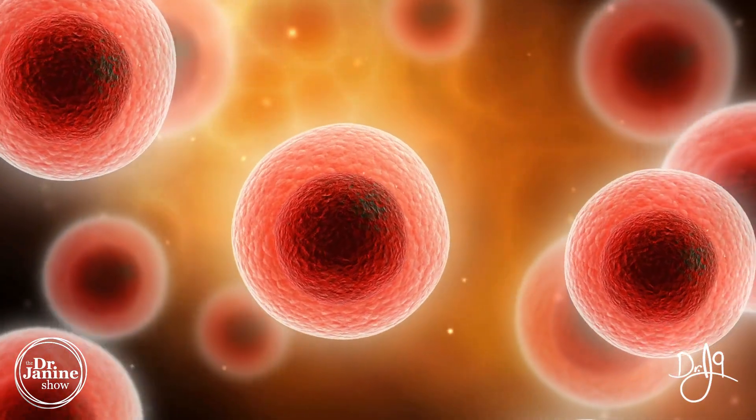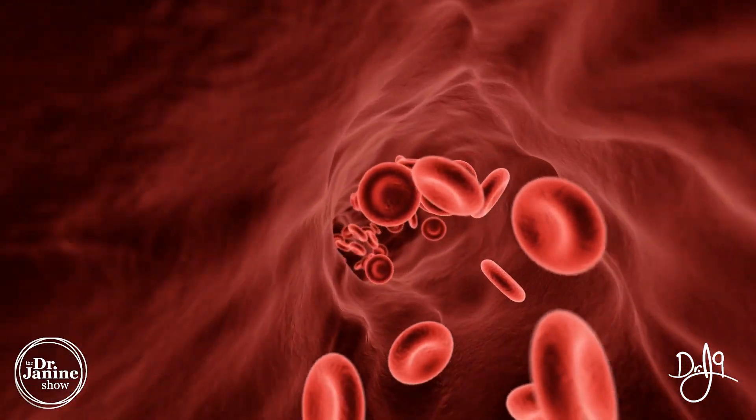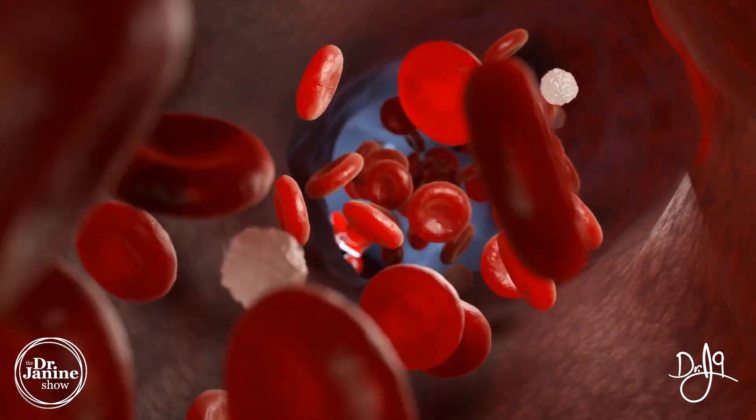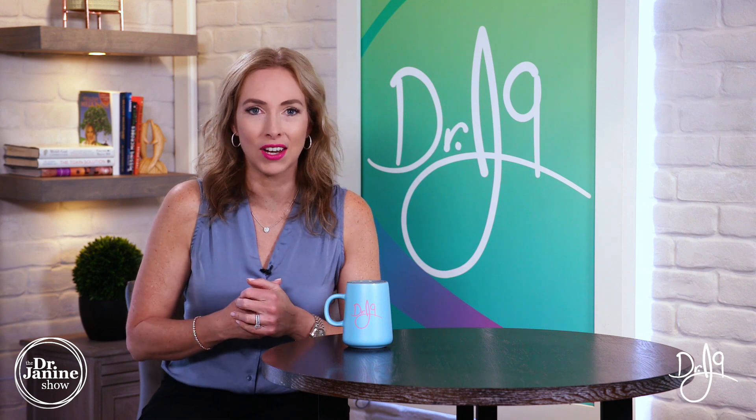CoQ10 also helps to tighten the basement membranes of our cells, which is really important for overall cellular health. It helps with the metabolism of our carbohydrates, fats, and proteins — our macronutrients. It also helps shuttle glucose and fats into the mitochondria to be turned into energy.